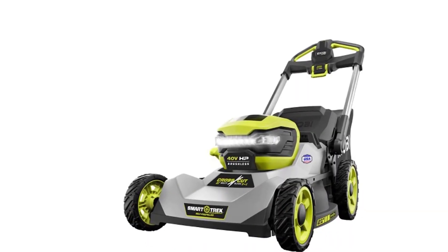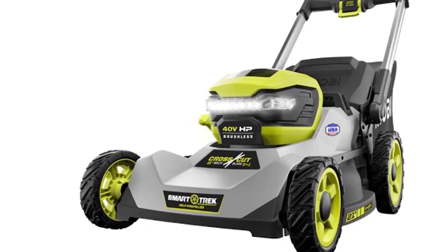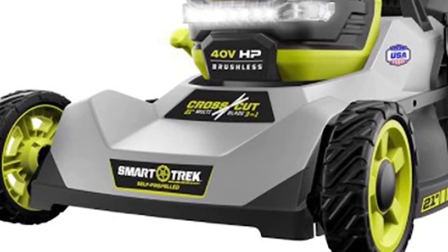There are models powered by extension cords, though I can't recommend them — there is always the risk of running over the live wire and getting hurt. While an electric mower won't have the same runtime as a gas-powered model, you can still get at least 30 to 50 minutes of work out of a fully charged battery on average.